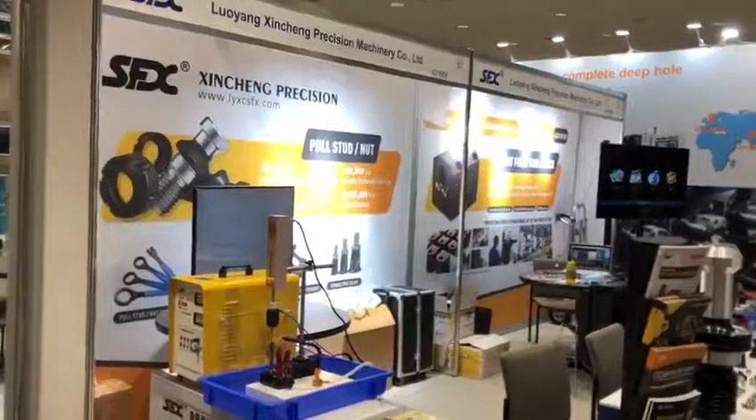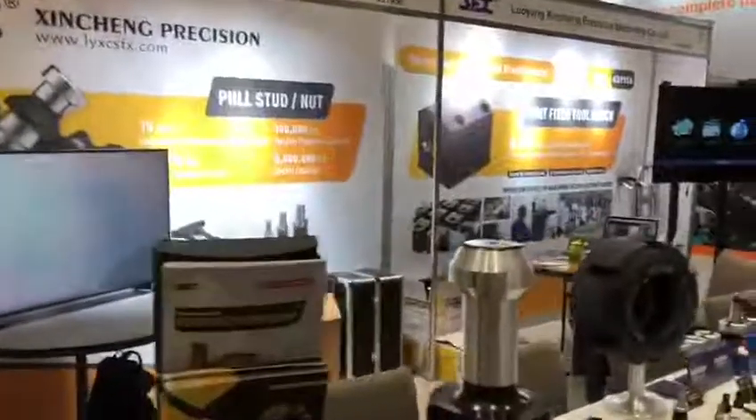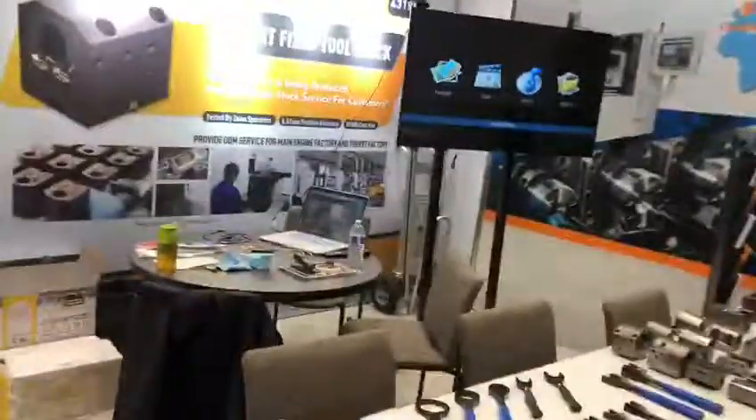Good morning! Today I find myself at Luoyang Xincheng Precision Machinery Company Limited at the 2022 IMTS.